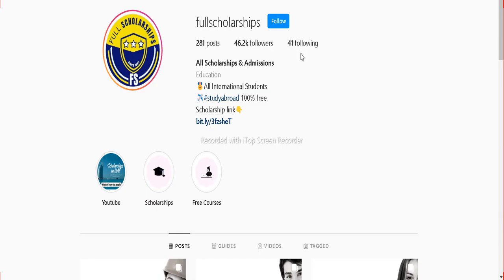You can also follow us on Instagram — our username is fullscholarships. You can message us on Instagram and ask for any link or any doubts you have, and we will also guide you regarding documents.